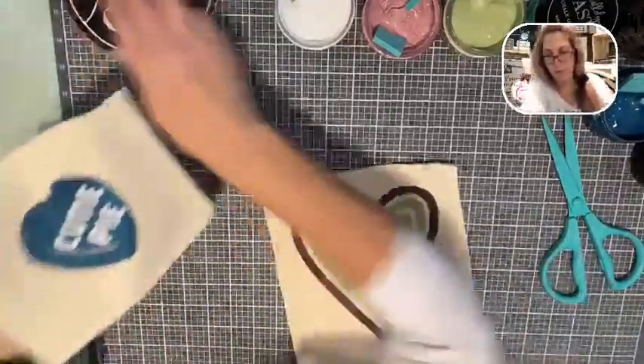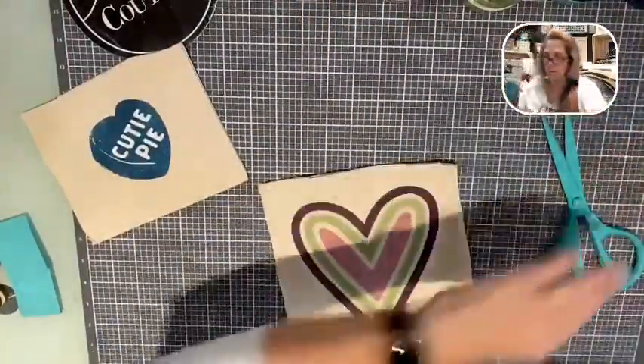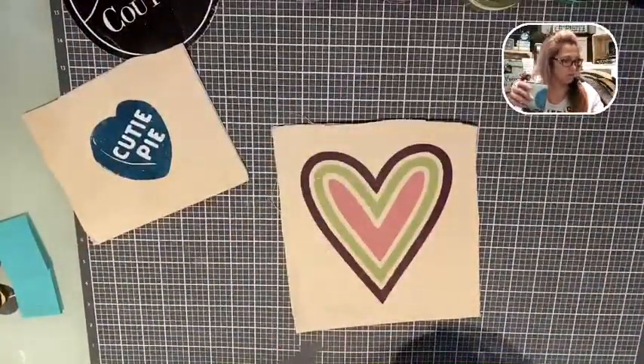Let's start with this one first. Let me put my transfer cutter scissors away - they're amazing. Get your transfer cutter scissors; everybody needs a pair of teal scissors because teal is just amazing.